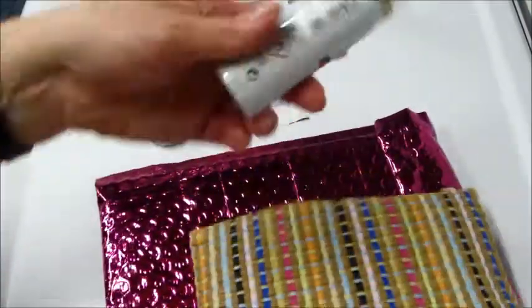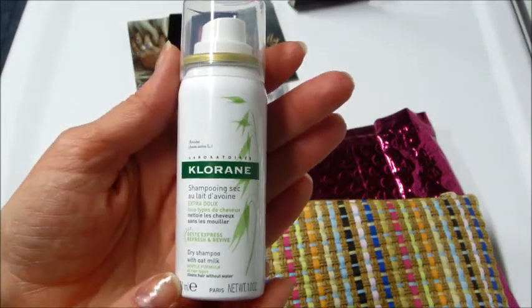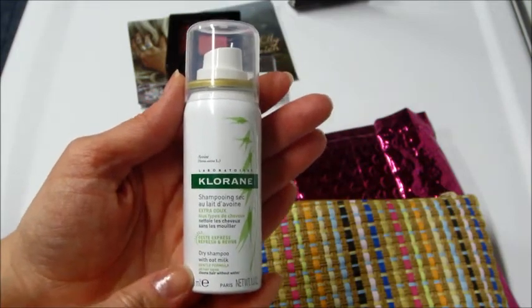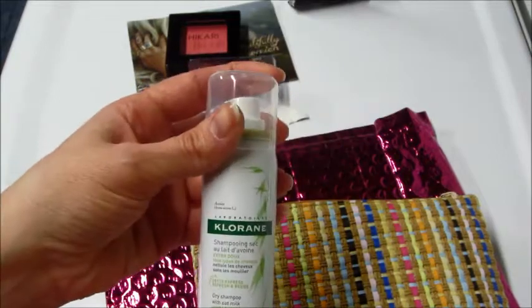We got a dry shampoo. I think I've gotten this exact same one before, maybe with Birchbox. It's a dry shampoo with oat milk. I did like this, I do use dry shampoo. That's perfect.